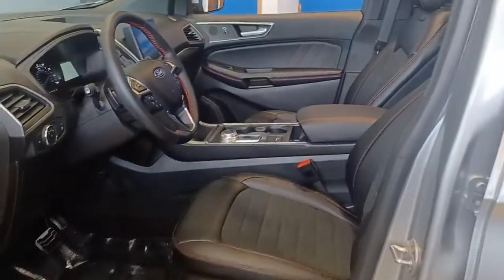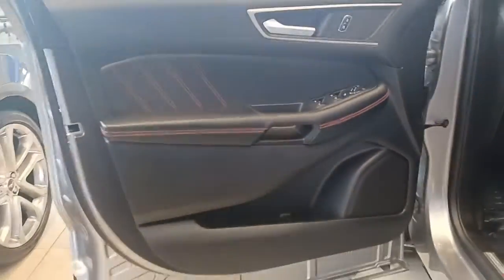Power liftgate, keyless start, remote engine start, heated mirrors, lane-keeping assist.